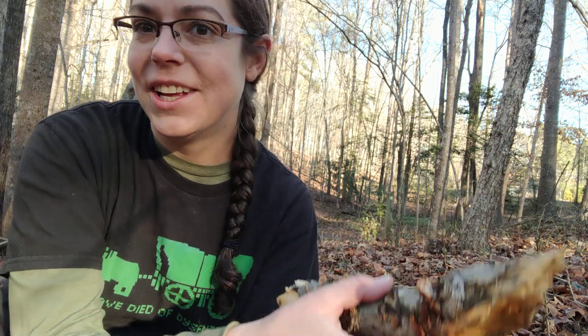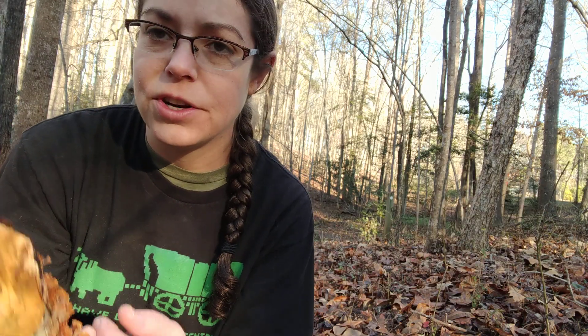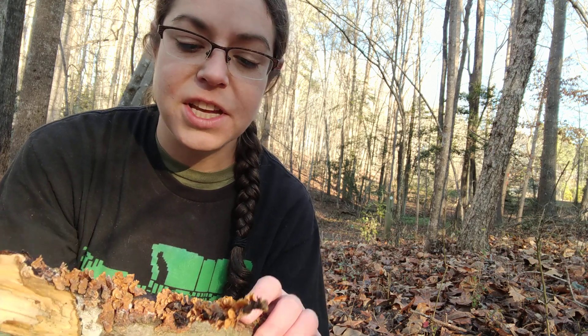When you see the two of them side by side, you'll often say, well, this turkey tail looks really light colored, and this one is a little furrier and darker — and the furry, dark one is typically the real deal.